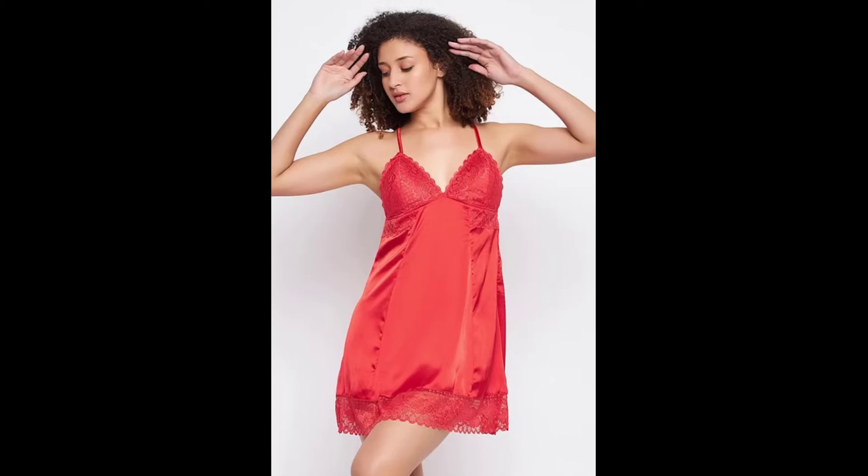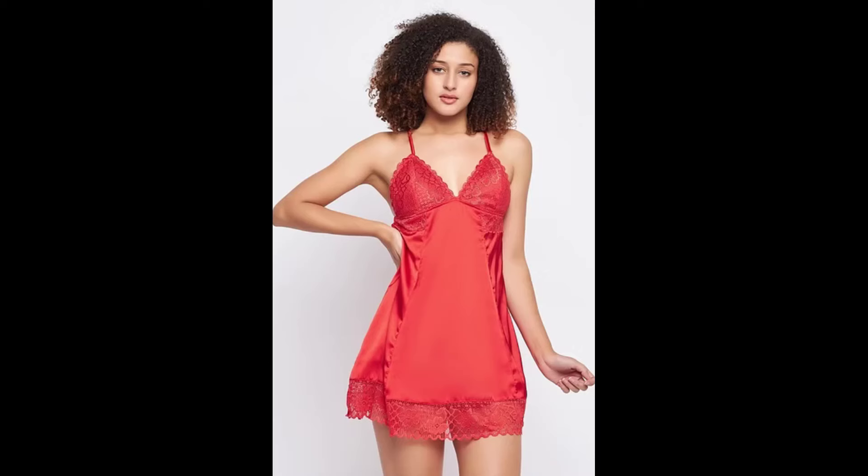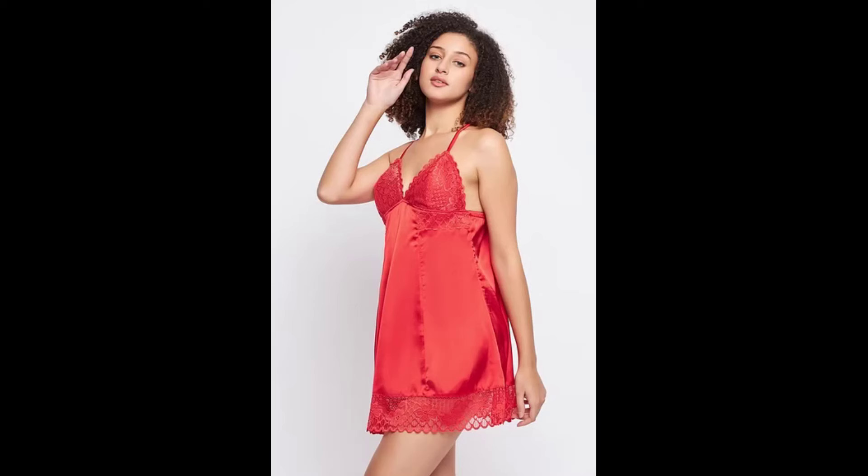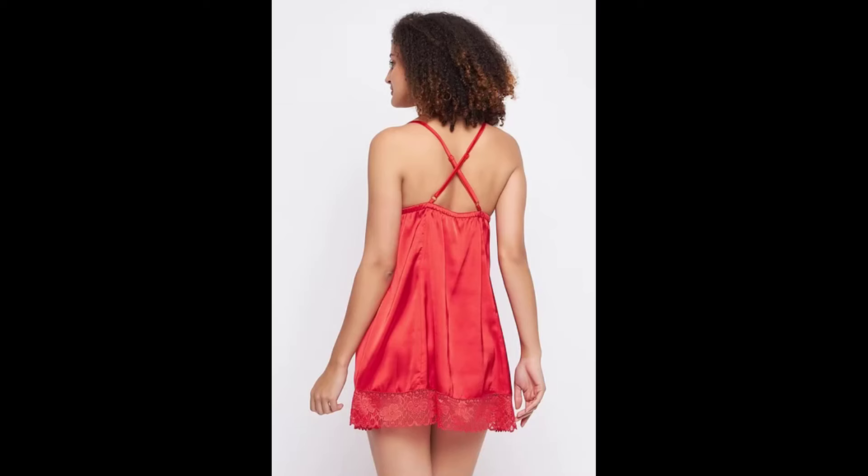Hey everyone! Welcome back to my channel. Today, I'm thrilled to bring you a 4K try-on haul featuring some stunning transparent short night dresses. These pieces are perfect for feeling sexy and comfortable. Let's dive right in and see what we have.